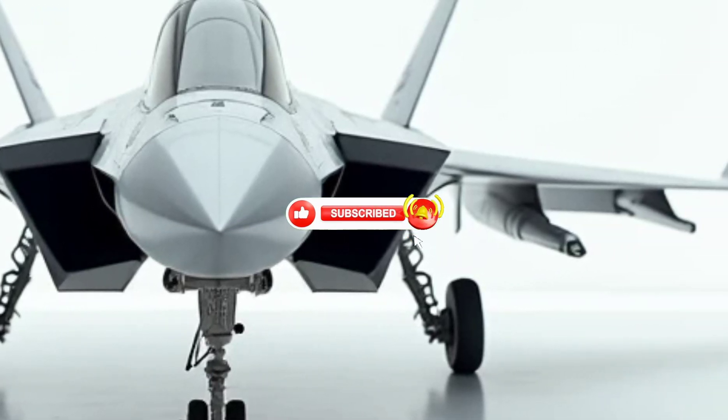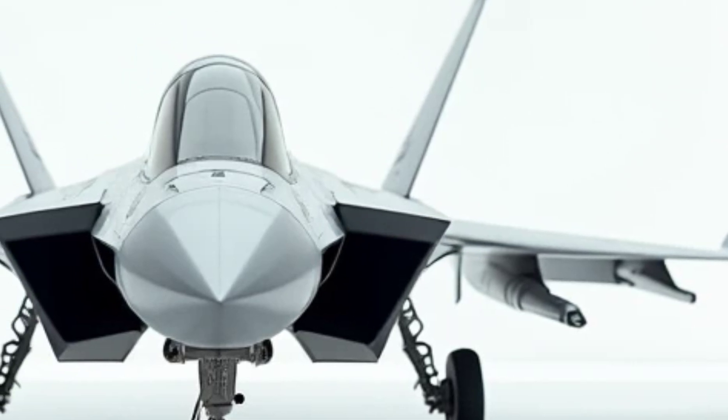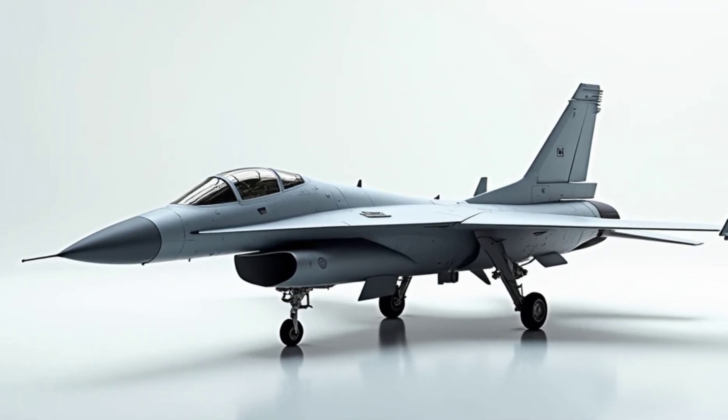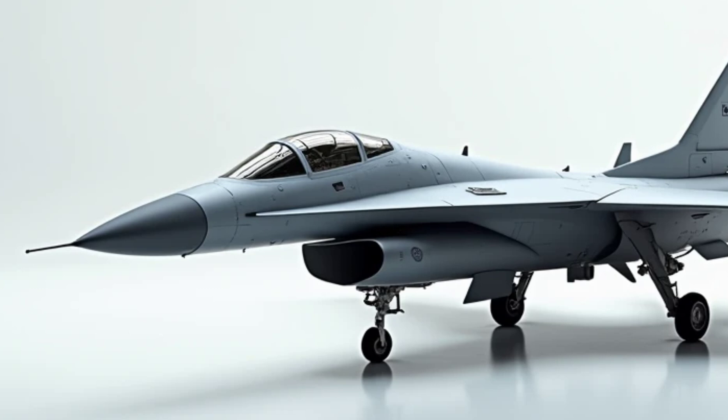Let's dive into the Su-57's key features, exploring its exceptional performance, sleek exterior design, groundbreaking fuel efficiency, and what sets it apart in the world of advanced aviation.